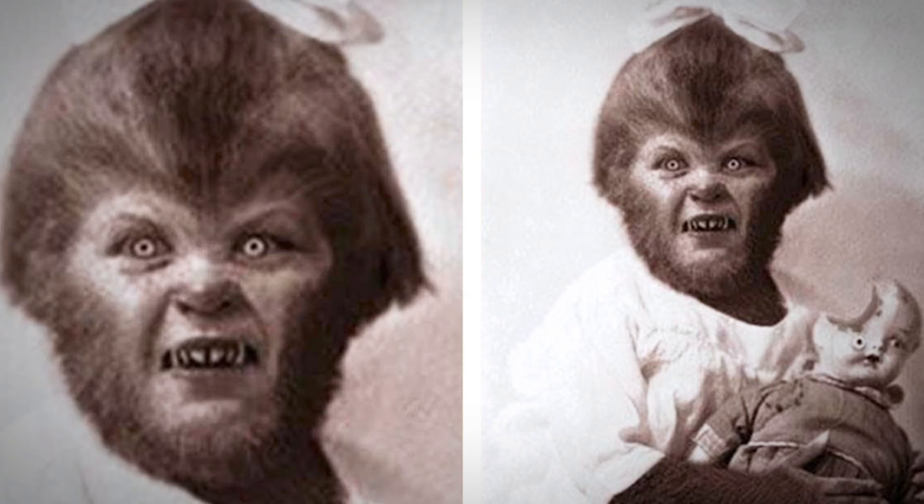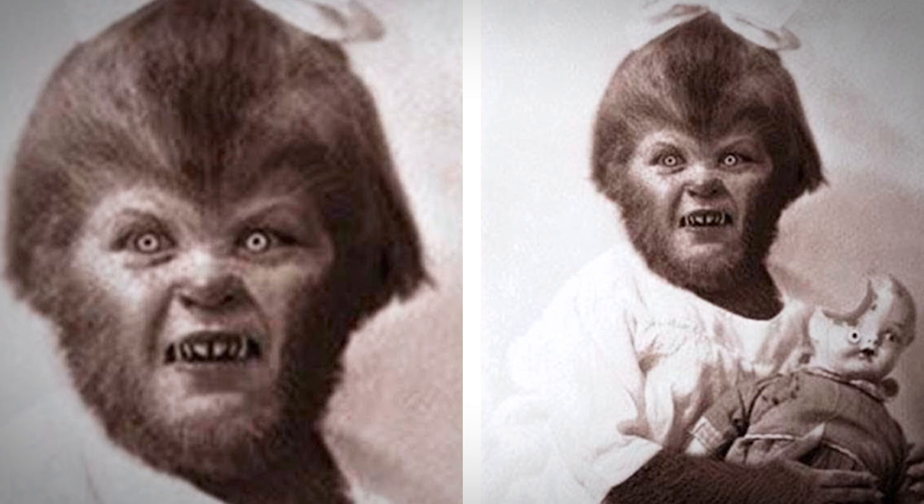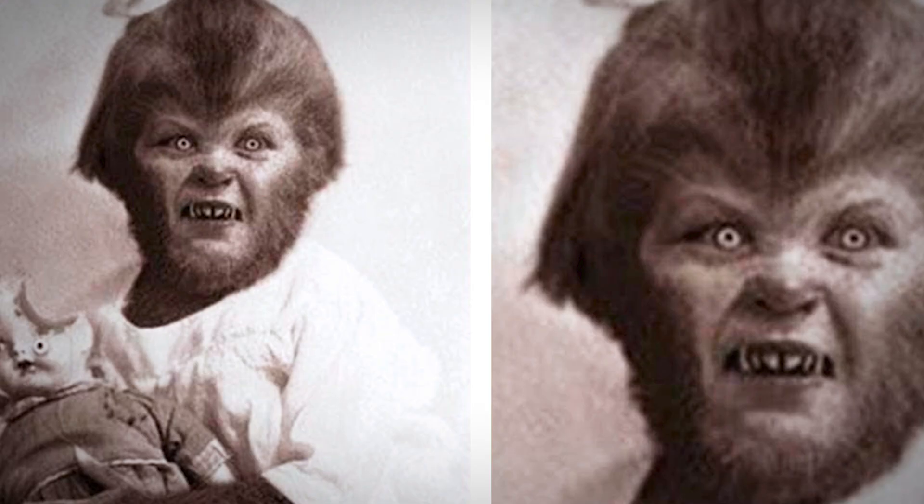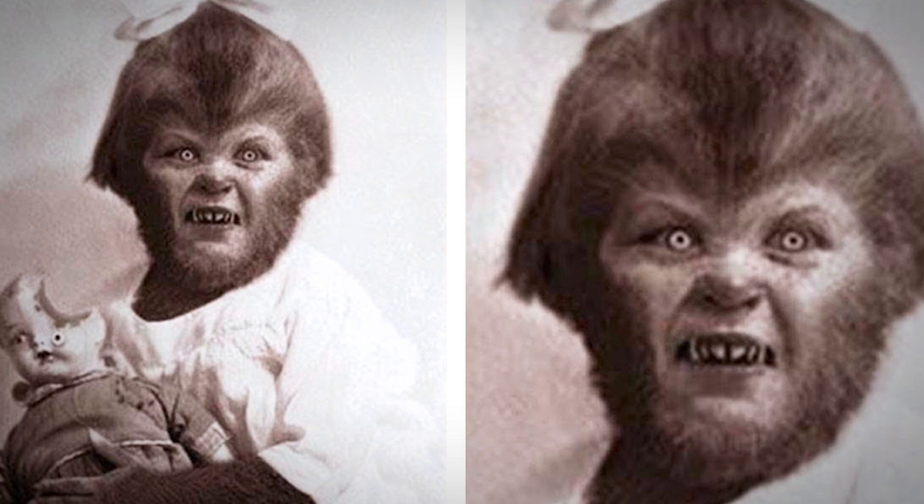What scientists discovered in Chernobyl shocked the whole world. This little wolf girl with a bow on her head is a lot to unpack, not to mention the bite taken out of her little doll toy. She doesn't seem remotely interested in being photographed. Is her frightening condition the result of radiation exposure? Scientists know that hypertrichosis, also known as werewolf syndrome, is a condition characterized by excessive hair growth anywhere on a person's body. It can affect both women and men, but is extremely rare.